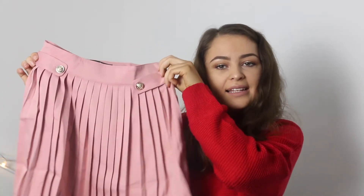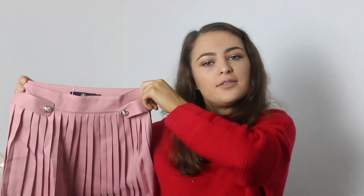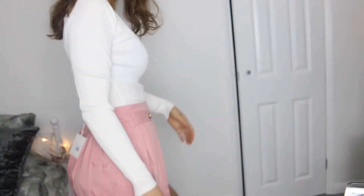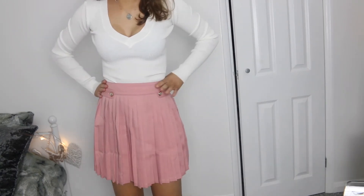Another thing I'm unsure of but quite like the idea of is this pleated pink skirt with gold buttons. I ordered it before in a size 8 but it was too big around the waist, so this is a size 6. I thought it looked nice paired with a plain white bodysuit. This was £22. It's currently unironed but that's what it looks like — I'm not sure if I love it enough to keep it.